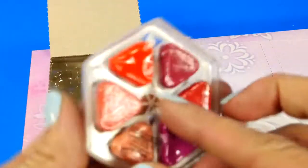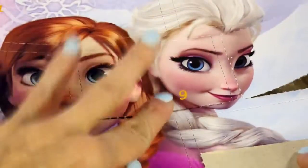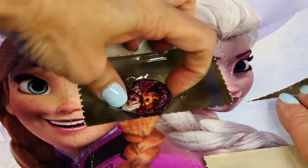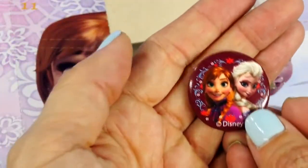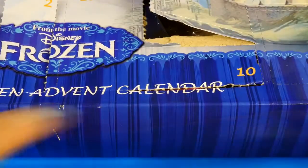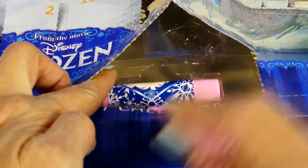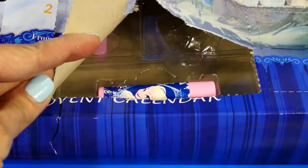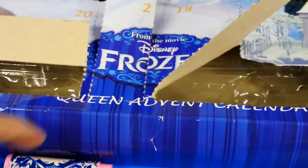Number eight is more lip gloss — those are beautiful colors! Number nine looks like a magnet and it has Princess Anna and Queen Elsa on it. Number ten has two little things — a mirror and some lip gloss. For the very first time, we're getting something with Queen Elsa on it!